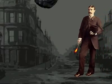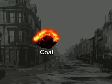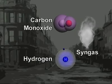Introduced in 1792, gasification is a process that converts coal and other carbon-based materials into synthesis gas, or syngas, which is a mixture of carbon monoxide and hydrogen.